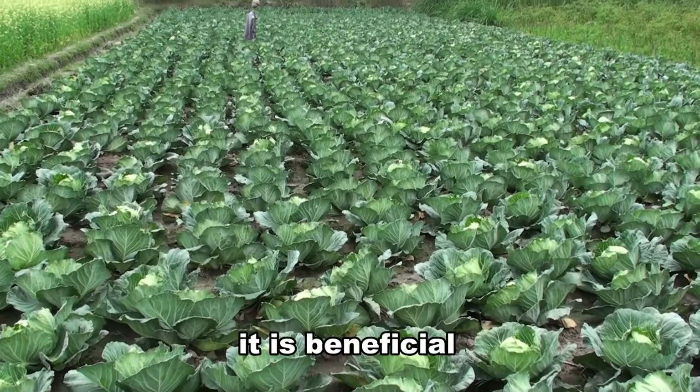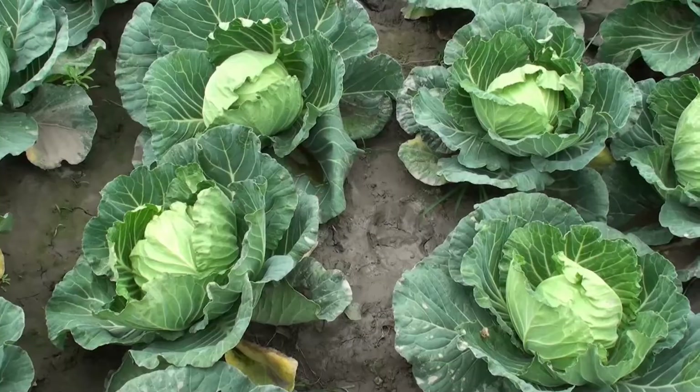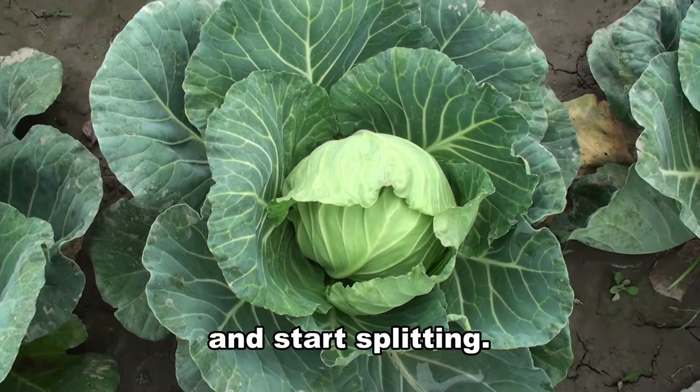In most cases, it is beneficial to decrease irrigation when cabbage plants reach maturity. It has been reported that due to excessive watering, cabbage heads can grow too fast and start splitting.